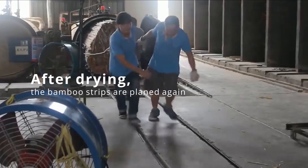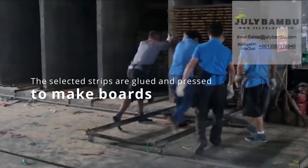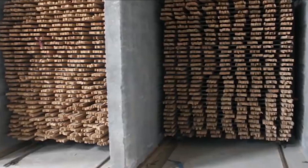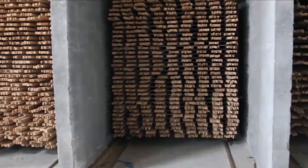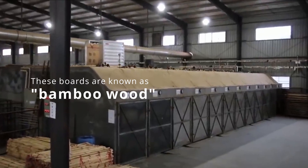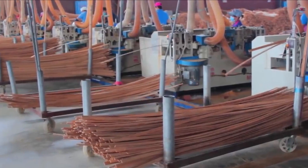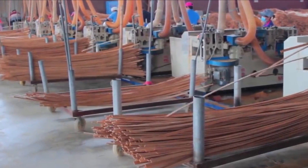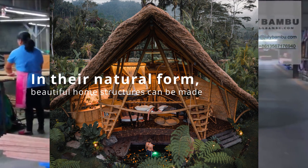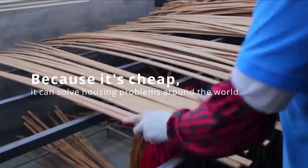After drying, the bamboo strips are planed again. The selected strips are then glued and pressed to make boards. These boards are known as bamboo wood. Because it is very versatile, these bamboo boards will be used to build a multitude of things.